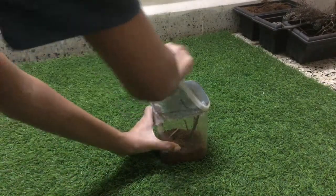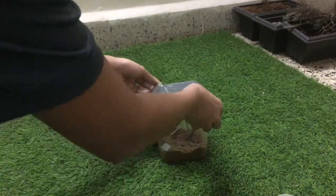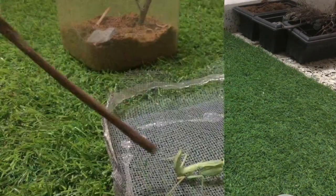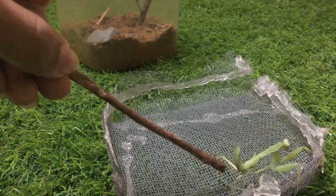This is the enclosure my mantis resides in. It needs a bigger one, so stay tuned for that project. This is my pet praying mantis.